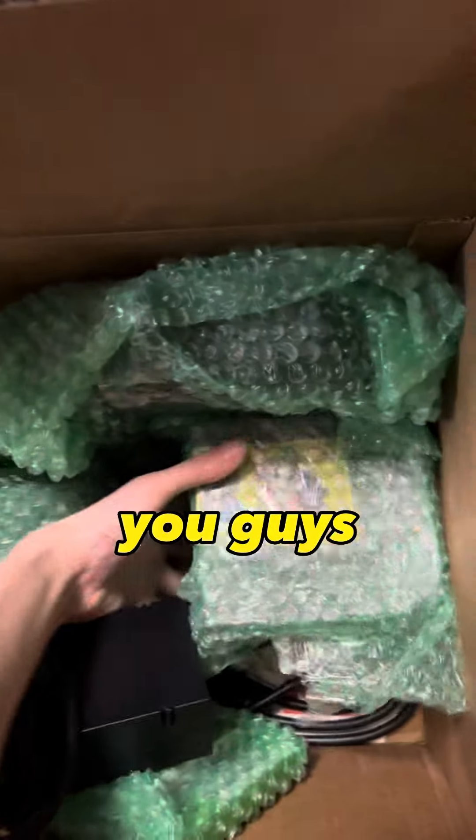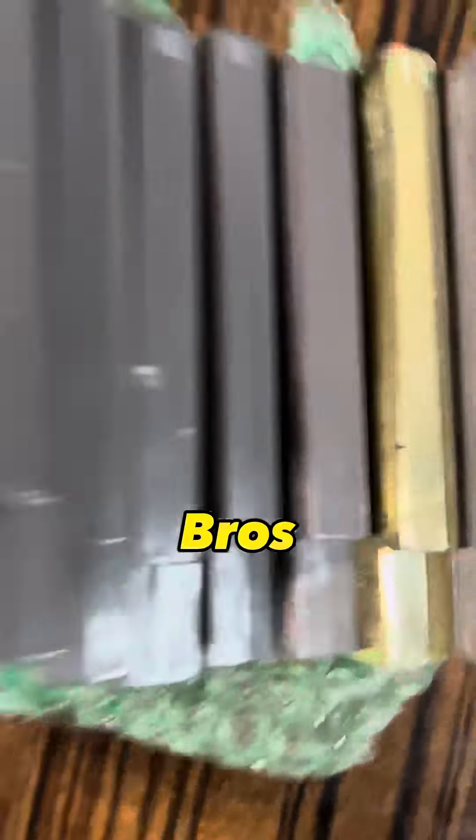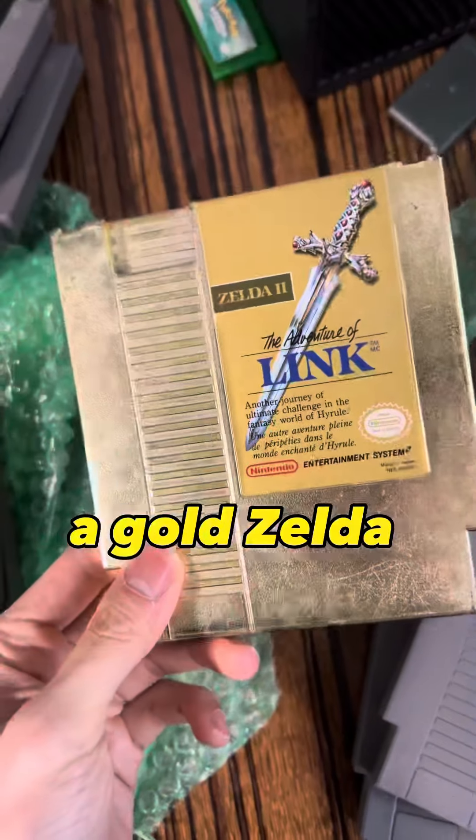Got a couple more items to show you guys. We got a stack of NES games: Super Mario Bros, Contra — a pretty good one — Duck Hunt, a classic, Ninja Turtles, Bowling, and a gold Zelda NES game.